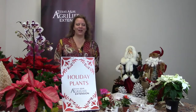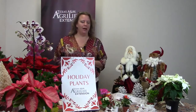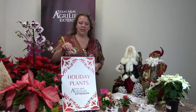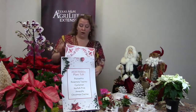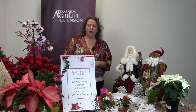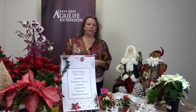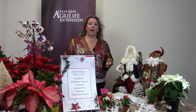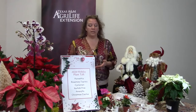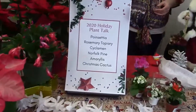Good morning! Welcome to my first live demo. We're going to be talking about holiday plants and how to make them last. I couldn't hear Paul's introduction, but thank you, Paul. Last year in 2020, I did a holiday plant talk covering six holiday plants — Norfolk Island Pine, Amaryllis, Cyclamen, Christmas Cactus, and Poinsettia. Paul will put that YouTube video in the chat so you can take a look at it.